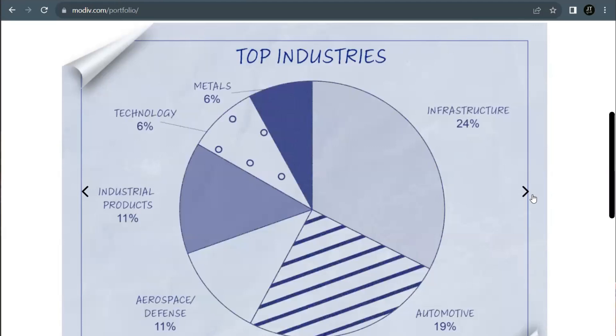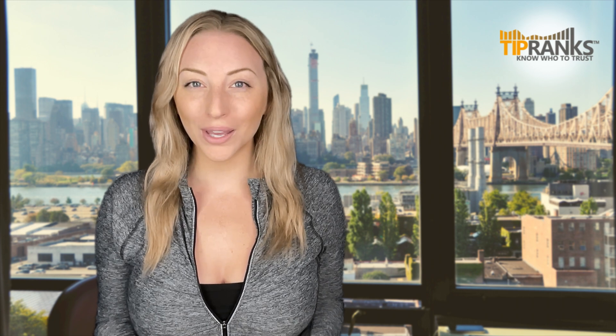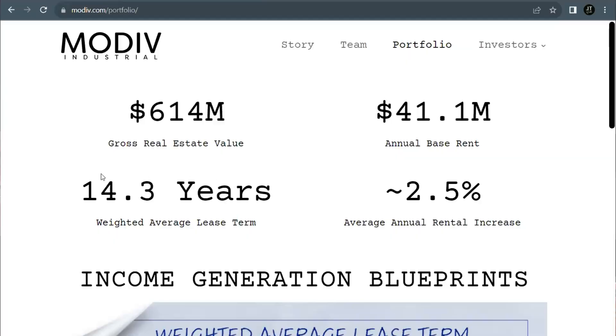With the tenant getting the security of a long-term lease and taking on responsibility for the taxes, insurance, maintenance, and other expenses. Their model benefits all parties, allowing the owner to sit back and collect rent, while the tenant firm manages the property as it sees fit. Their portfolio contains more than $614 million in gross real estate value, and they collect over $41 million in rent every year. Their weighted average lease term is 14.3 years, giving stability to both sides of the agreements.